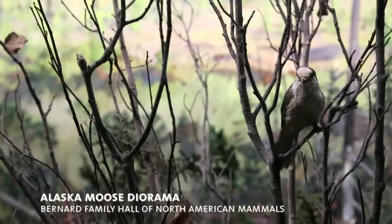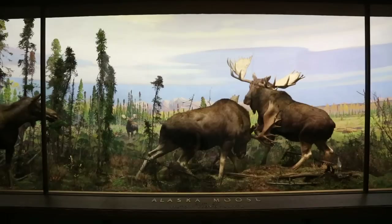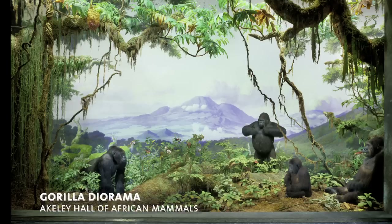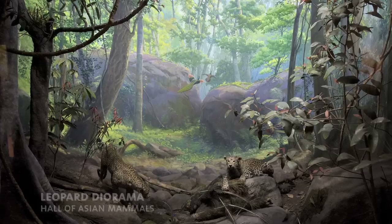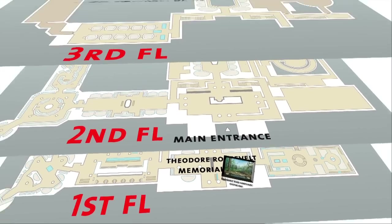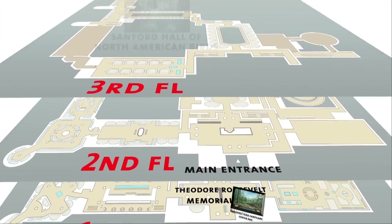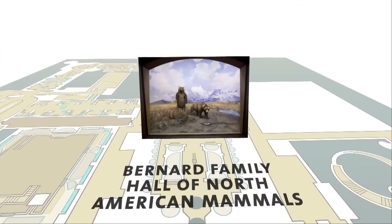On your birding expedition through the American Museum, you can choose to stay in North America or travel abroad. Many of the dioramas feature not only the big mammals, but they also include all of the plants and birds. So besides visiting the hall of North American birds or birds of the world, you can add a number of species to your list on every floor of the museum.